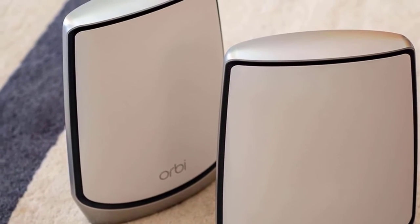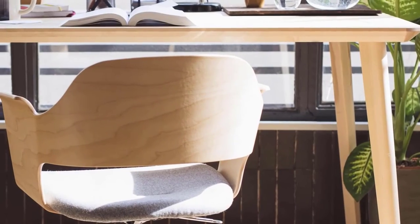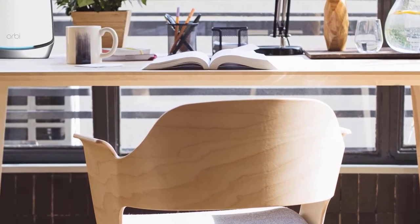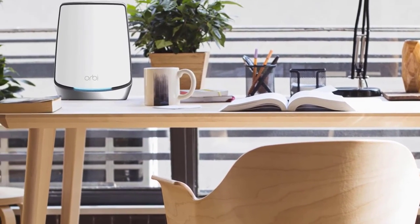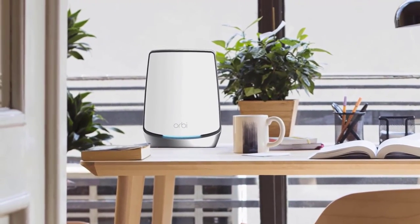However, the best thing about this router is that you can play games or watch movies even if you're far away from the router. It is expensive, but in my opinion it's worth it because it can fill a large home with high-speed Wi-Fi. Make sure to check it out — the Netgear Orbi won't let you down.